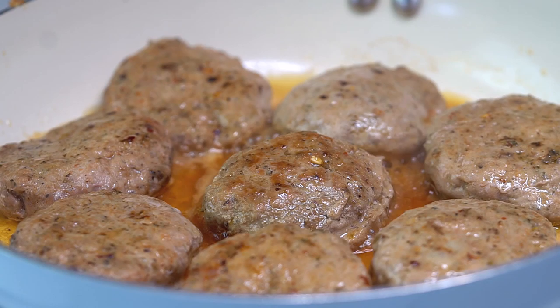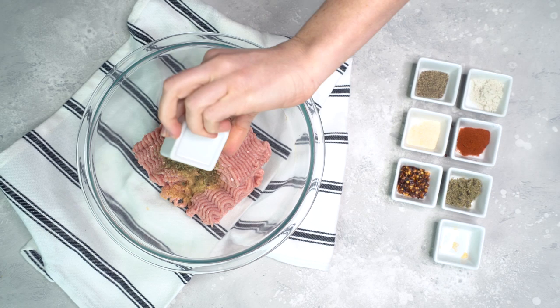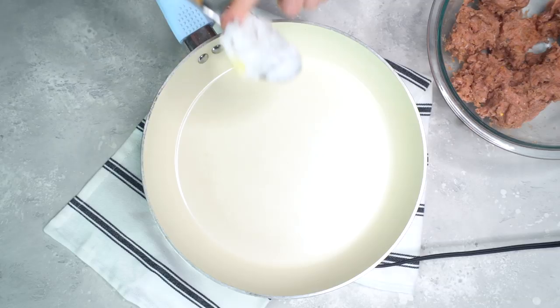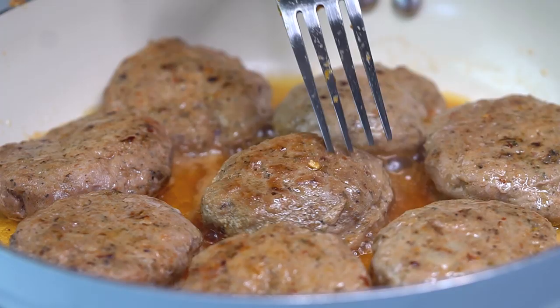Now I'm gonna prepare the turkey breakfast sausage. In a mixing bowl, I'm gonna add some ground turkey, garlic powder, Italian seasoning, sage, red pepper flakes, paprika, onion powder, sea salt, and pepper. I'm just gonna mix this all up — you wanna make sure that the seasoning is really worked into the turkey because that's what makes it taste super good. Then I'm gonna add some coconut oil to a skillet over medium heat, form the mixture into patties — this recipe will yield about eight patties — and cook until they're fully cooked through and slightly golden.